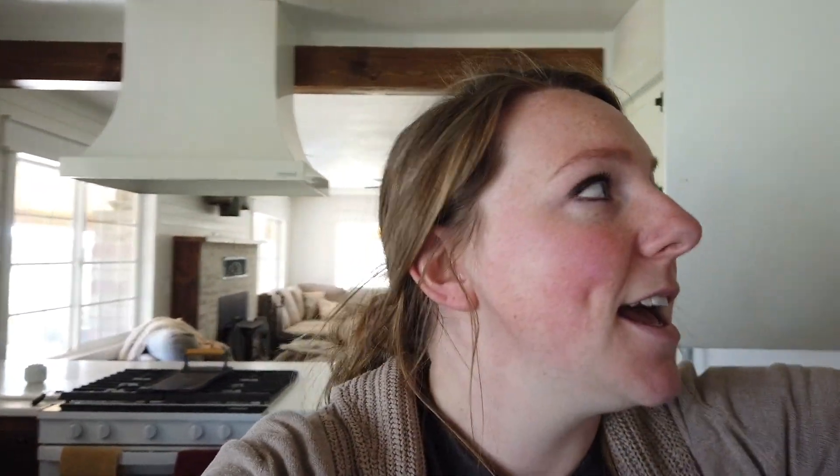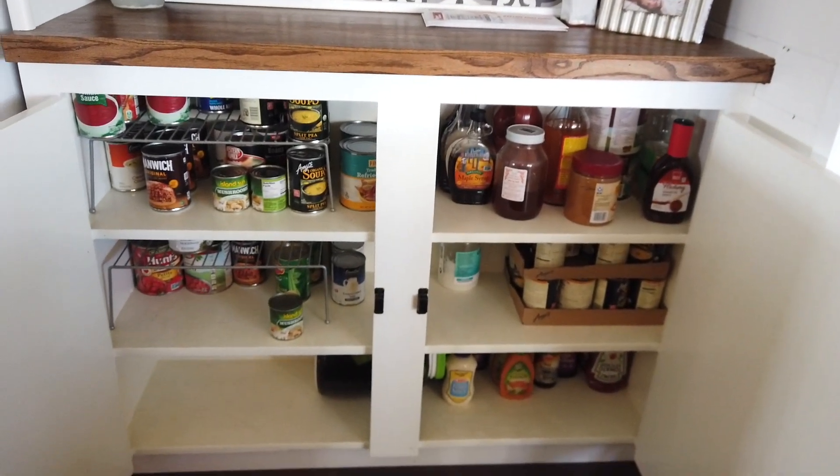I definitely want every single item in this house to have a home — a place where it goes, even Jared's work clothes. I want them to have a place they go every single night. Next are the food cabinets — please don't judge my lack of healthy food, that is going to change. Here is where we'll keep our dry goods: snacks and canned things. I know that doesn't look like a lot of space for food, but we buy groceries weekly, so I feel like that is plenty of space. On top of that, I'm hoping to cook more and make our meals out of actual ingredients.